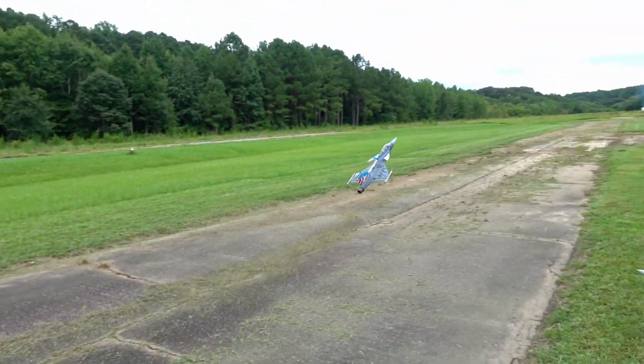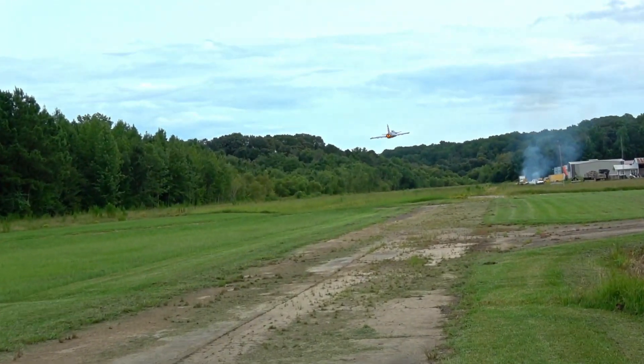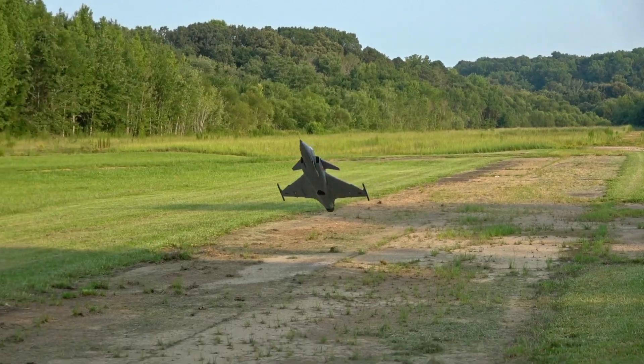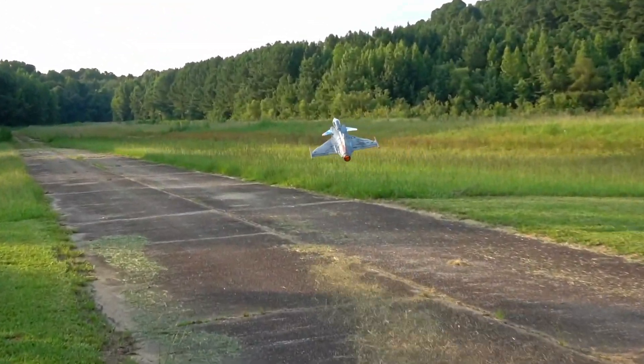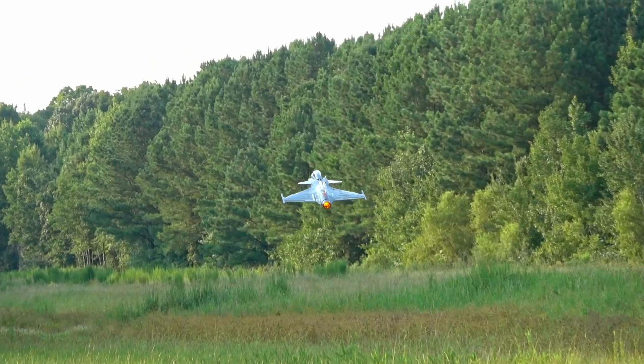I know it bugs some people when I call a Swedish jet's name out in Swedish — can't stop, won't stop. Three and a half years later, I'm following up on Gripen after I prophetically said that I would look for a way to hover it.